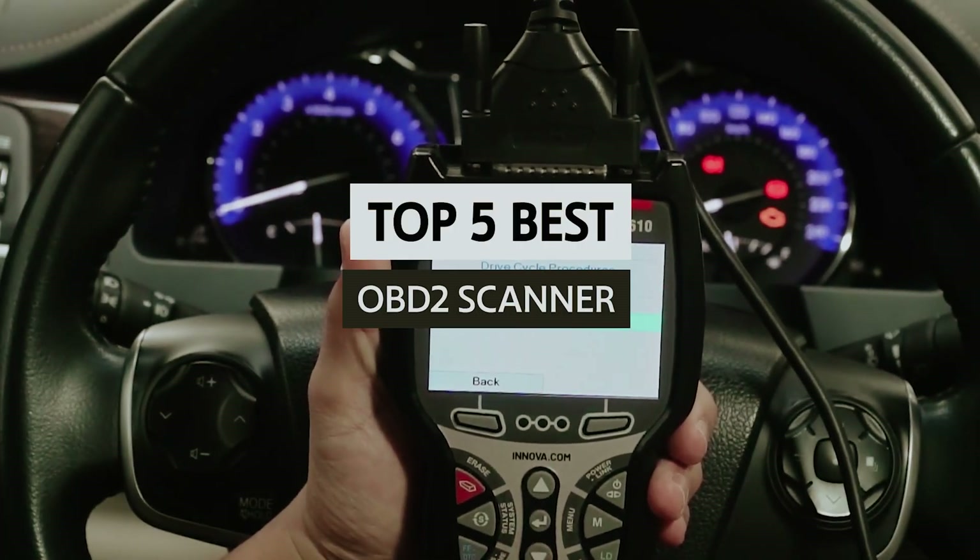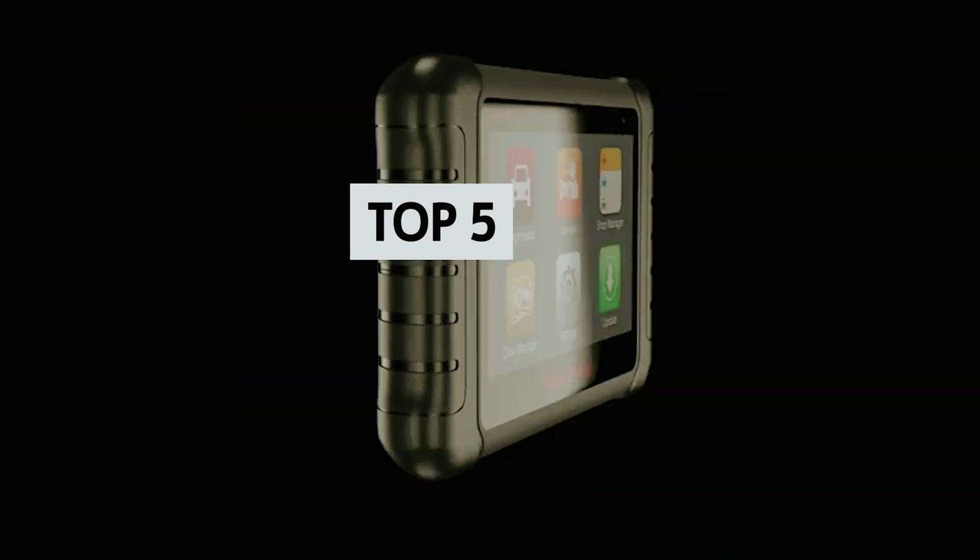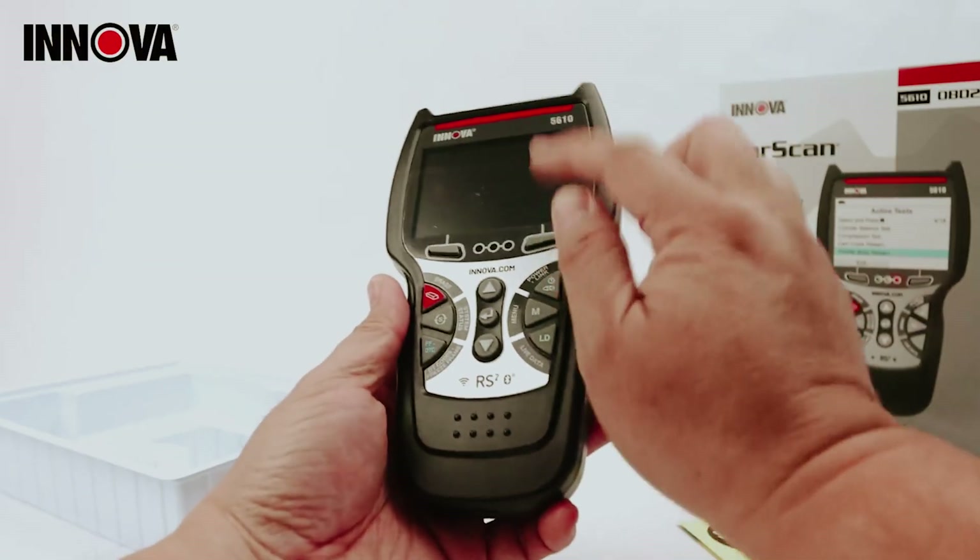In this video, we will take a look at some of the best OBD2 scanners on the market, exploring their features, benefits, and what makes each one stand out. Let's empower you to make informed decisions for your vehicle.